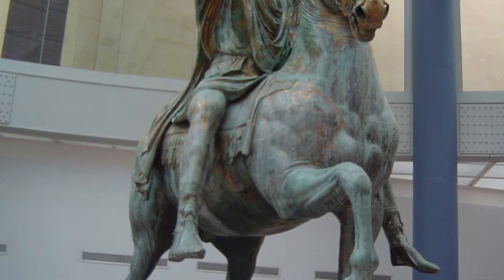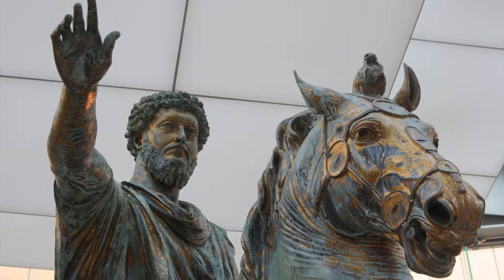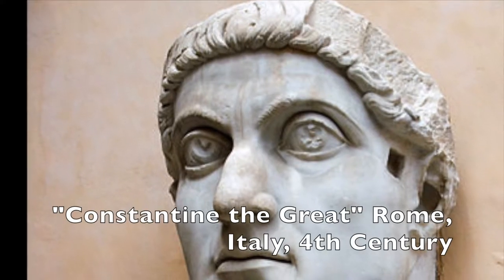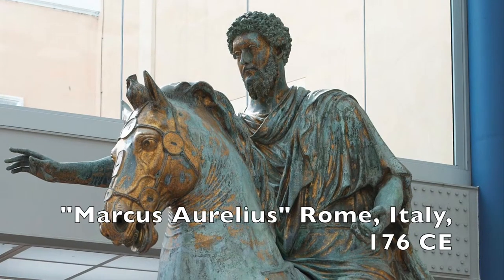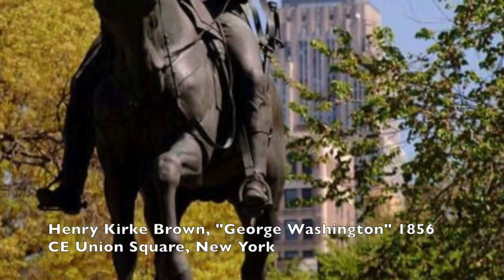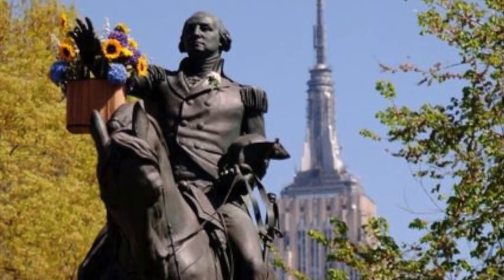Most of the equestrian statues of that time were made out of bronze, and as such were melted down for coins or for new building projects, so the fact that this statue is still standing is quite a feat. Moreover, medieval Christians demolished a number of Roman statues, thinking that they were pagan idols. However, this Aurelius statue was wrongly thought to be the first Christian emperor Constantine. Thus, it was spared of destruction.